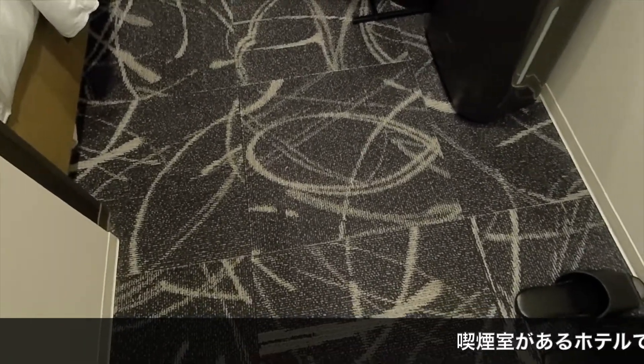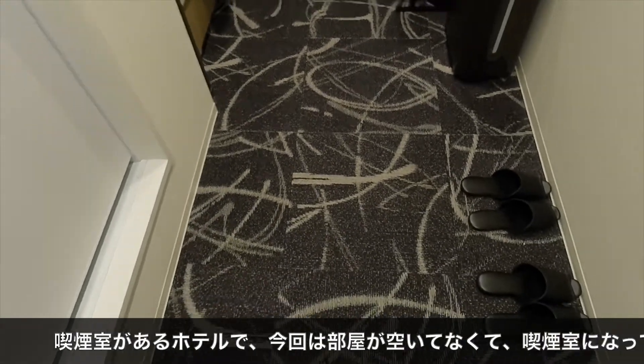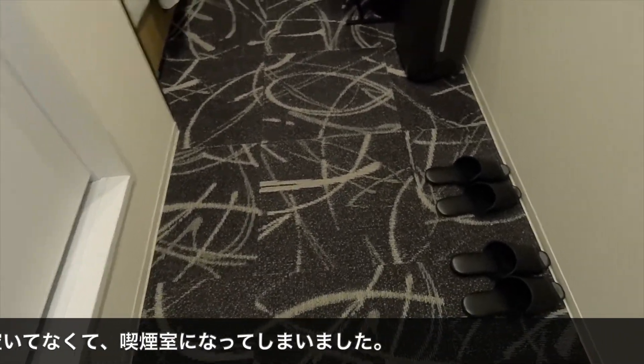今日は空いてなくて、突然喫煙室になったので、入った途端にちょっとタバコの匂いがしました。入ってですね、下はこういった形のカーペットになってます。